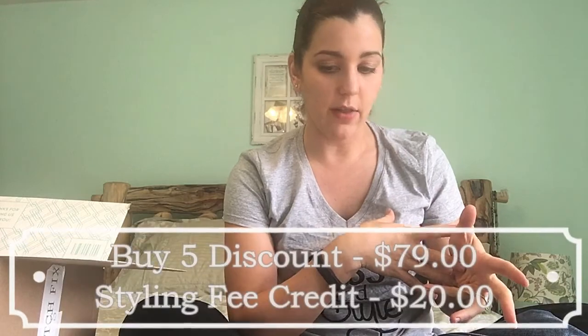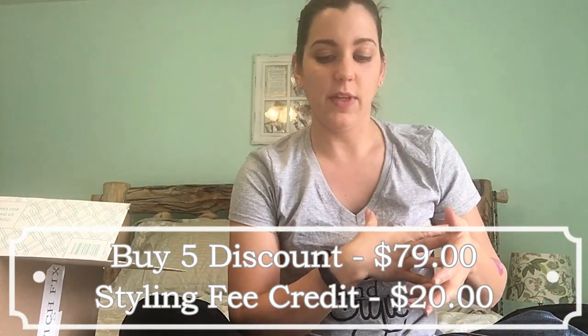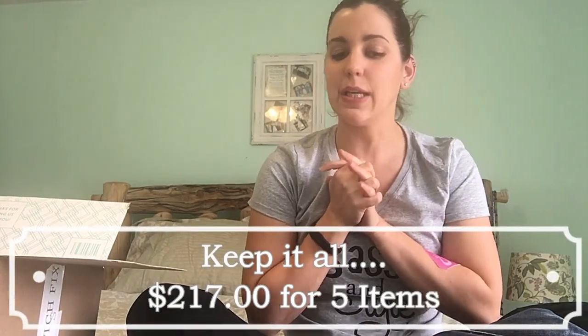The subtotal is $316. If you buy all five items you get a discount, which in this case would be minus $79. There's also the styling fee, which is a $20 purchase credit I already paid for that can go toward the total. So if I decide to keep everything, it would be $217. The only thing I'm really iffy about is the dress.